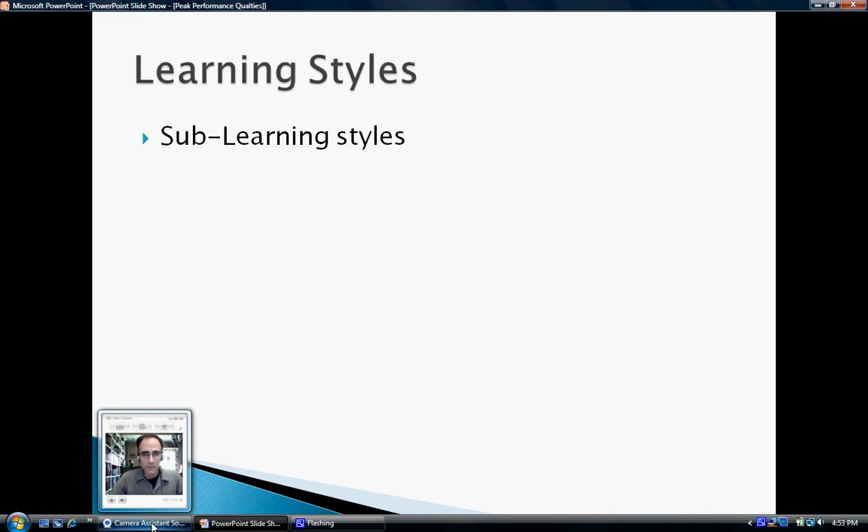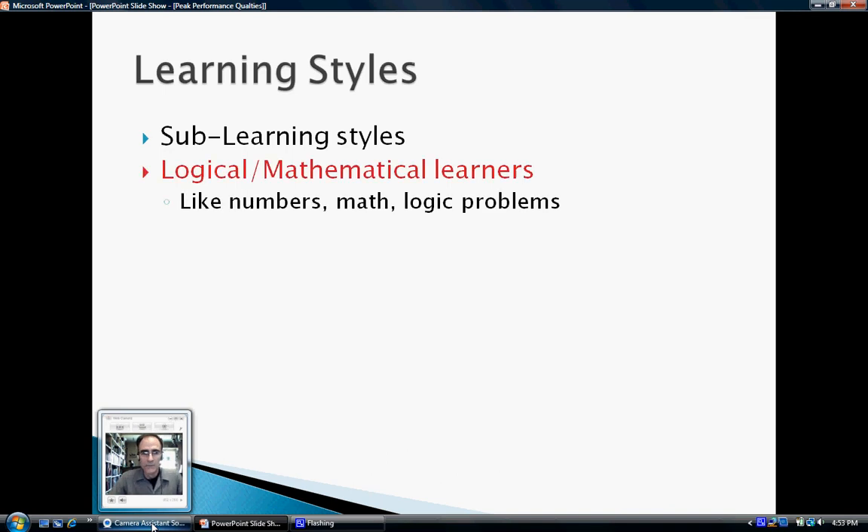The next sub-learning style is the logical mathematical learner. These are individuals who like numbers, math, and logic problems — the ones who want to take something apart and see what makes it tick. The type of person who will subscribe to the newspaper just for the puzzle page. Sudoku is definitely a logical mathematical thing.